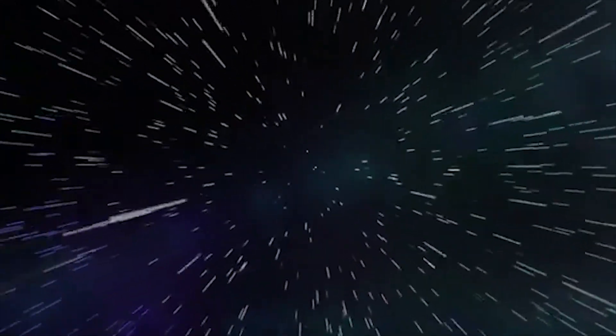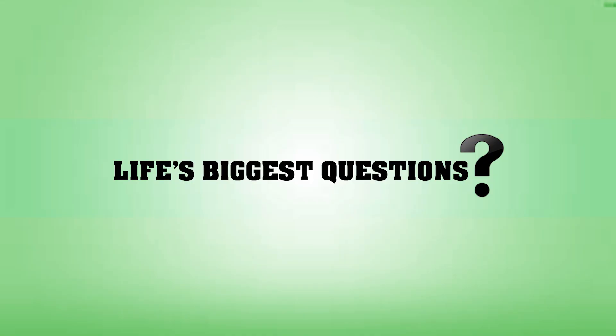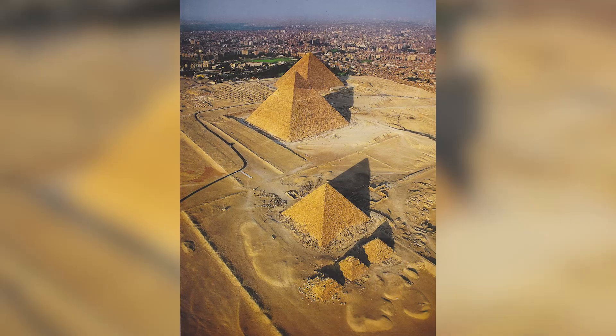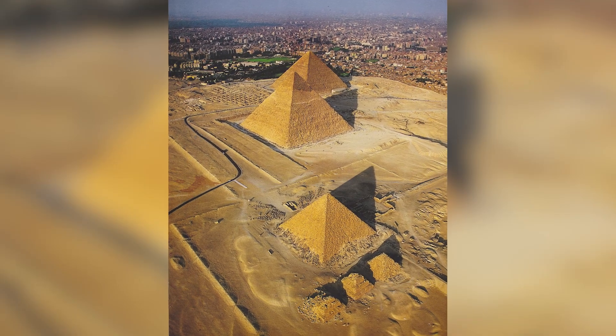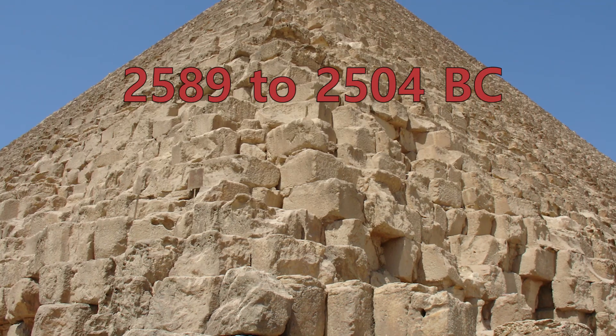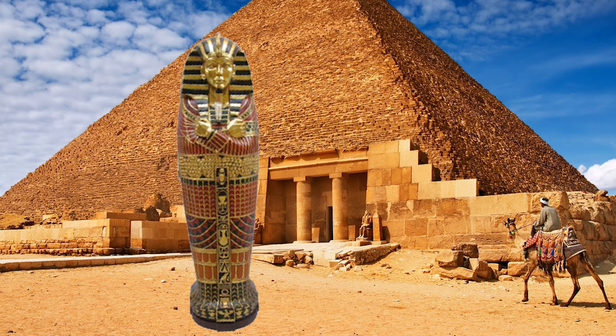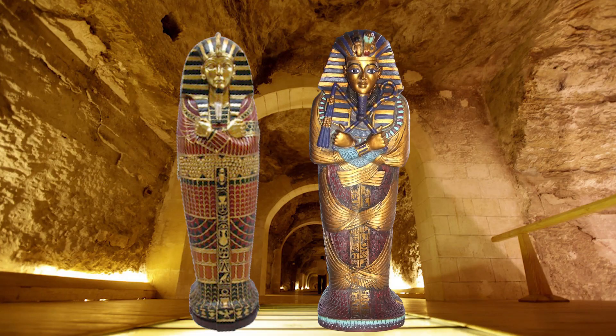Hello and welcome back to Life's Biggest Questions. I'm Charlotte Dobre and today's question is: how were the Egyptian pyramids built? The Egyptian pyramids at Giza were built thousands of years ago, between 2589 to 2504 BC. Their main purpose was to serve as tombs that would contain the remains of royal families and officials.